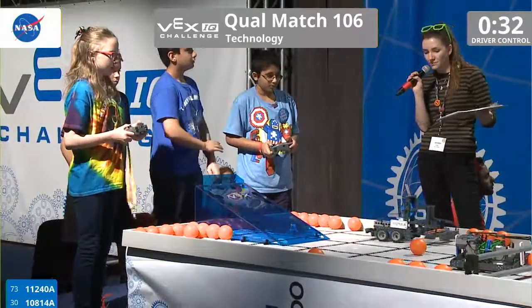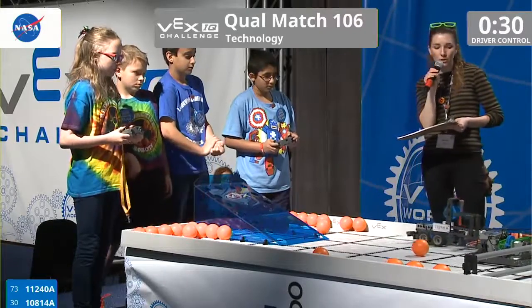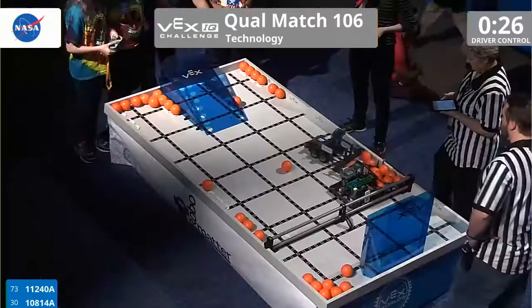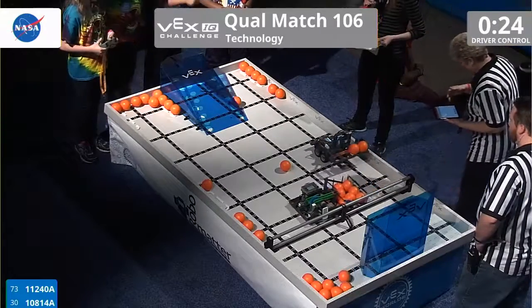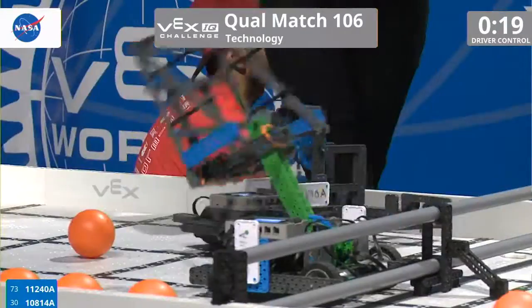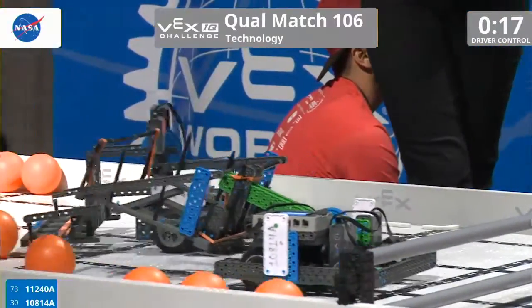And that sound is to switch drivers. We have team 1-1-2-4-0-A going around the field, scooping up those balls into its arm, and both teams look like they're making their way to the far end of the field. They have both dumped balls into this scoring zone.